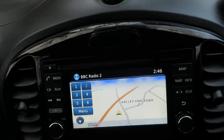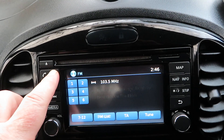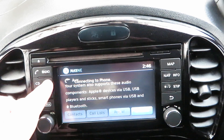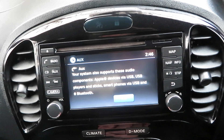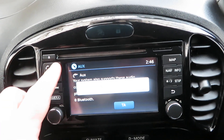You've got your map up at the moment so the sat nav's there. Radio — DAB, FM, AM. Telephone trying to connect. You've got auxiliary so you can set all that up and play music via your devices or USB stick, and there's a CD player as well.